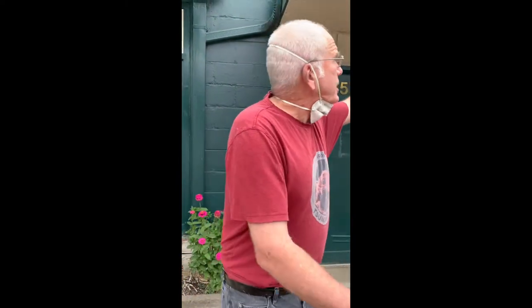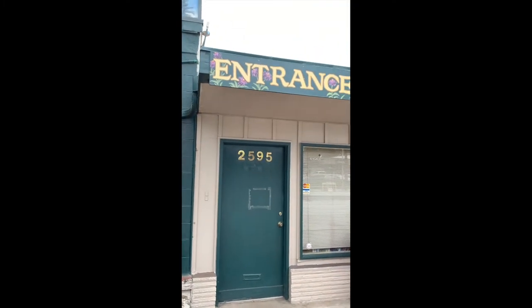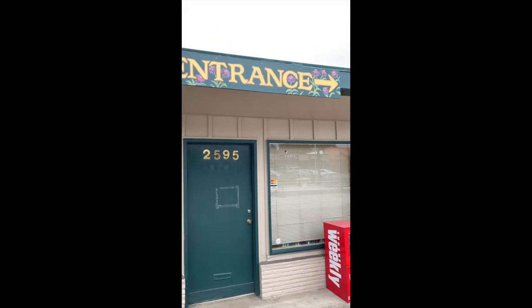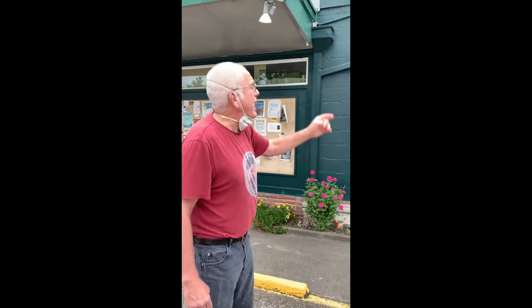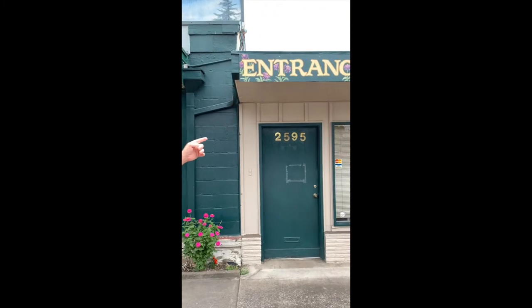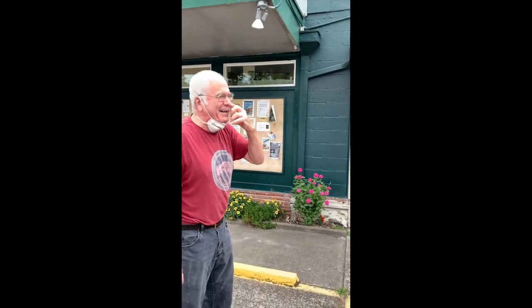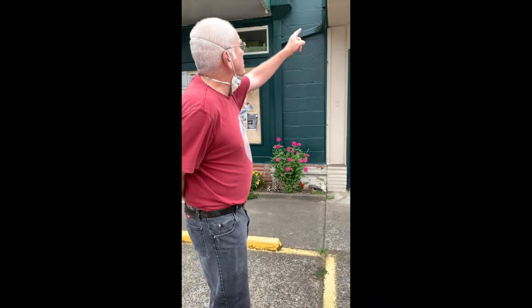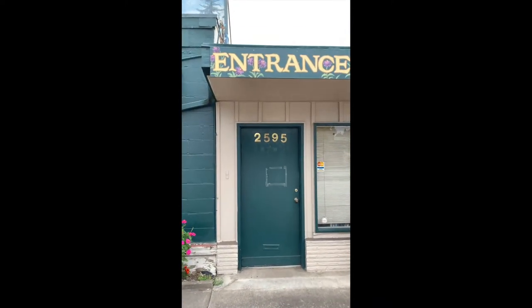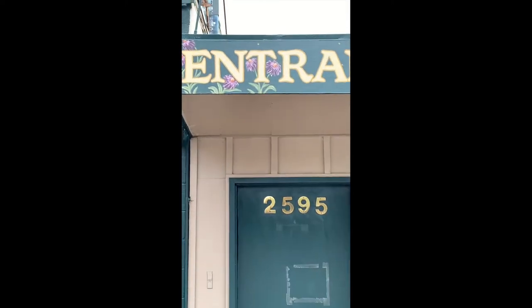We wanted to make it obvious to people how to get into the bookstore. Emily again — on a lunch break or something — painted this. She is a one-producing artist. Keep that name in your minds: Emily Poole. Everybody's going to want to have a piece of artwork from Emily Poole. That's echinacea flowers — she just threw in as a filigree. Beautiful.